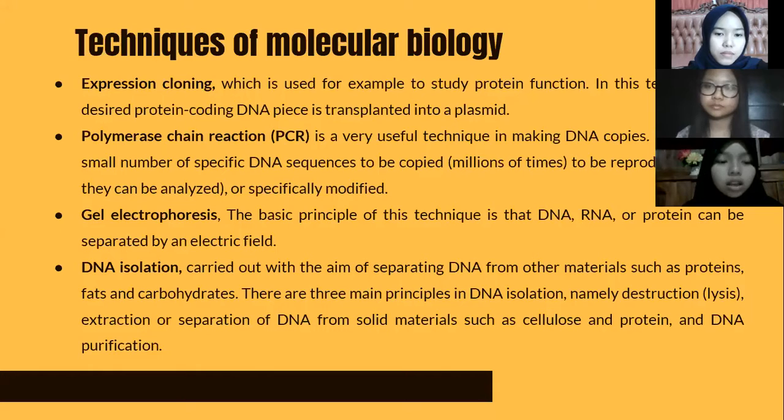The techniques of molecular biology: the first is expression cloning, used to study protein function, in which the desired protein-coding DNA piece is transplanted into a plasmid. The second is polymerase chain reaction (PCR), a useful technique for making DNA copies, allowing a small number of specific DNA sequences to be copied millions of times so they can be analyzed or specifically modified.